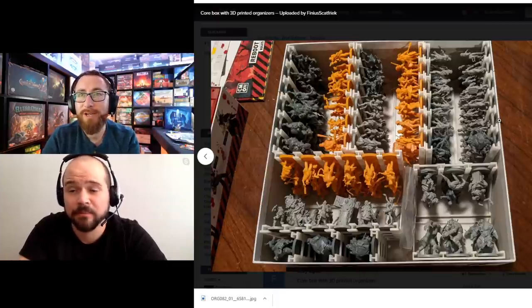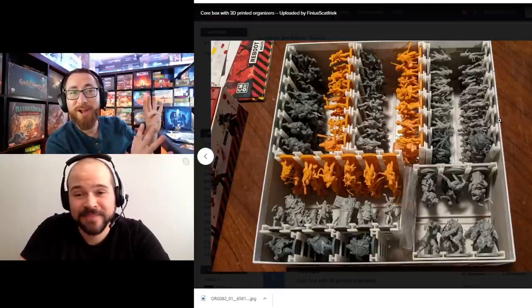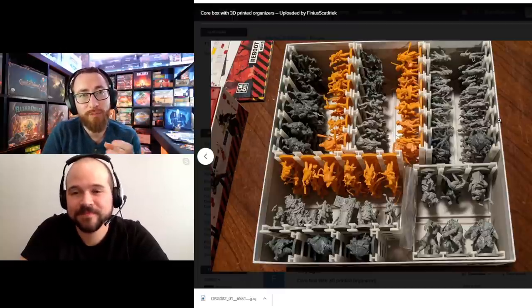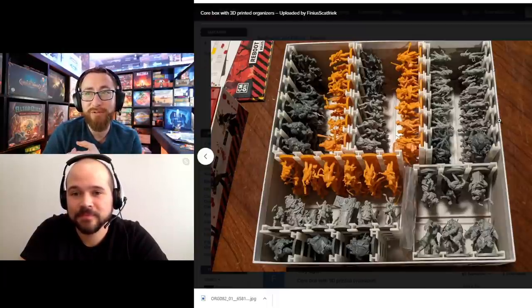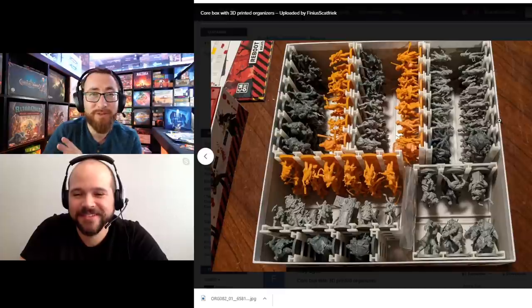Zombicide Second Edition — it could be Black Plague, any style — I think needs a solid insert especially to speed up scenario setup. This is a bit of a tangent, but 3D-printed stuff is a whole different homework assignment. Your channel focuses on accessibility regardless of whether you have a 3D printer, but if you do have one there's a whole different world of options — very cool and very accessible-looking.